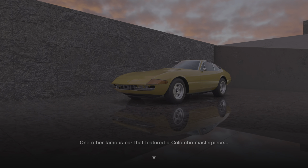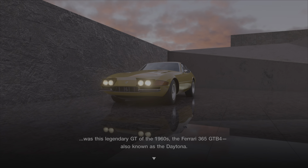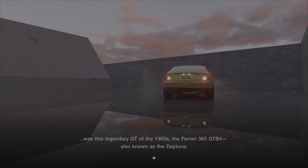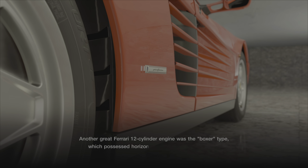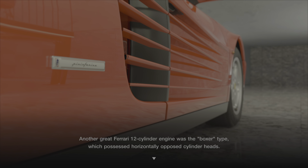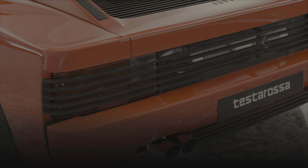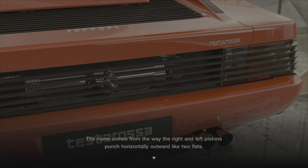One other famous car that featured a Colombo masterpiece was this legendary GT of the 1960s — the Ferrari 365 GTB4, also known as the Daytona. Another great Ferrari 12-cylinder engine was the boxer type, which possessed horizontally opposed cylinder heads. The name comes from the way the right and left pistons punch horizontally outward like two fists.